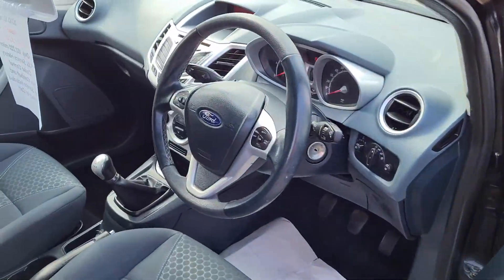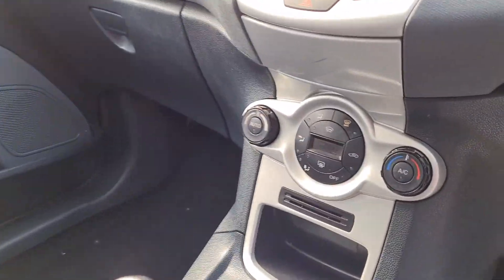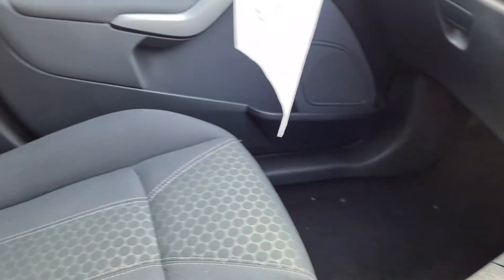The inside is in very good condition and you've got the climate control there. As you can see, it's nice and clean inside.